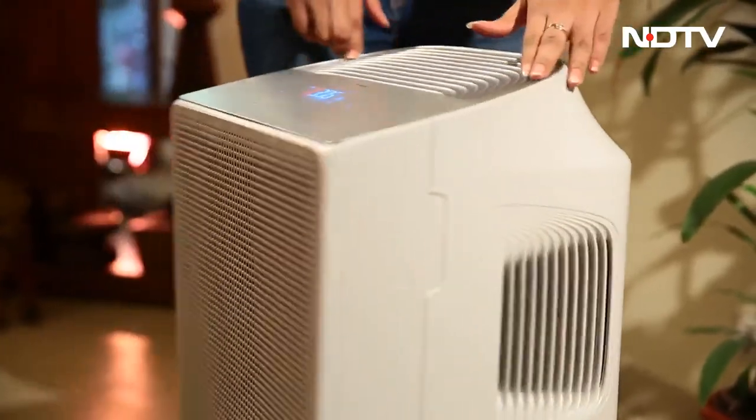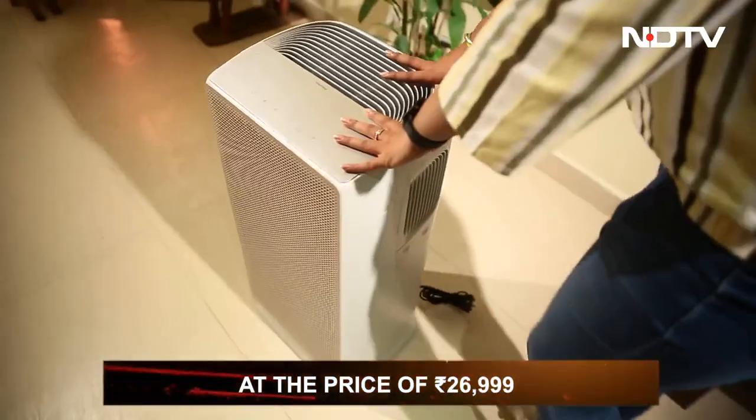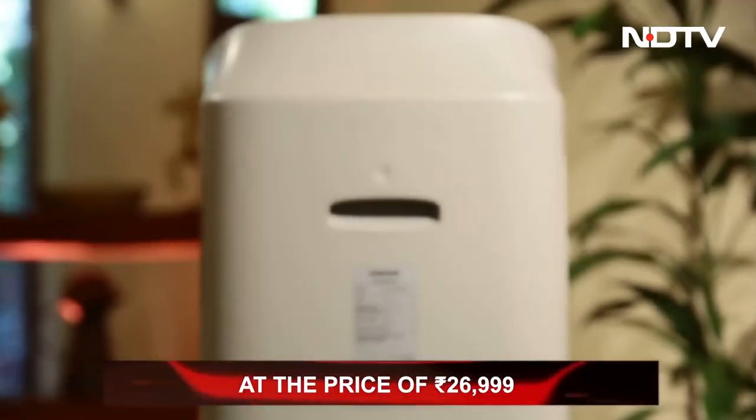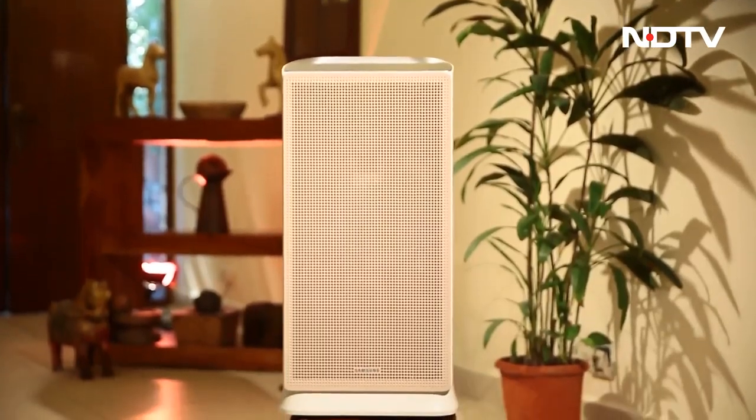No doubt it is an effective air purifier. But is it worth Rs. 26,999 — a price that is higher than most non-Dyson air purifiers? That then was the Gadget 360 show. Did you see what all we had? Whatever you saw this week, I'll better it next week for sure. See you on that show.